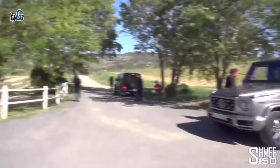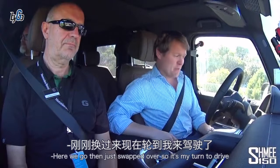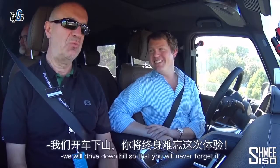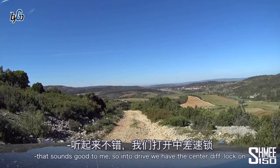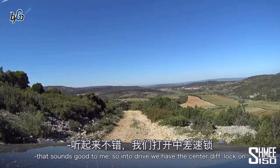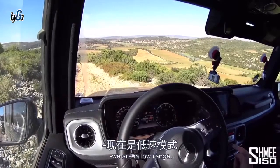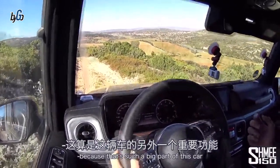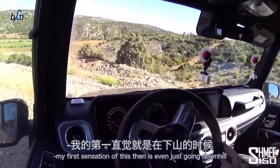Let's go find one of these G500s and jump in. I've just swapped over so it's my turn to drive. I'm with Wolfgang — the man in charge right now. We will drive downhill so that you will never forget it. So into drive, we have the center diff lock on and the rear diff lock; we're in low range, because obviously that's a big part of this car.